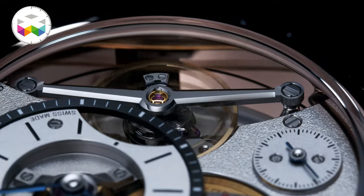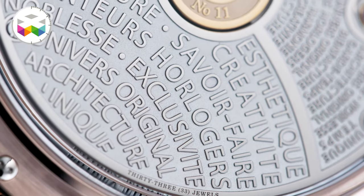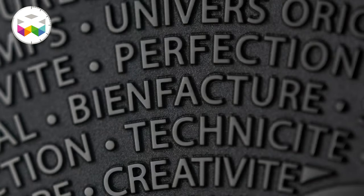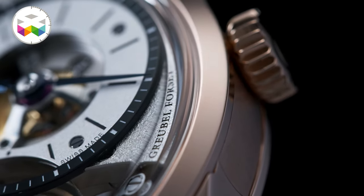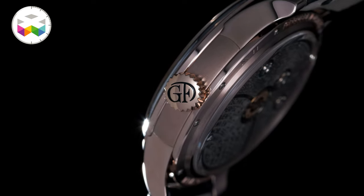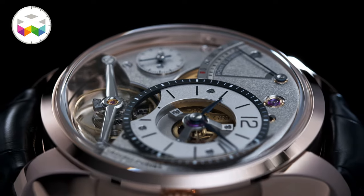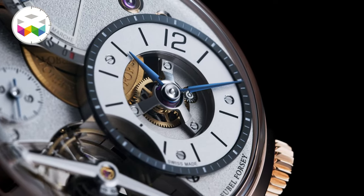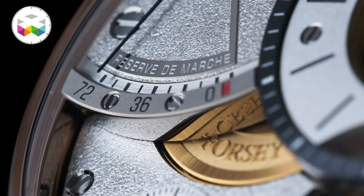This is something which can be said about any part of any Greubel Forsey timepiece — and I really mean any, even the ones you will never see, hidden somewhere in the movement. These guys' standards of excellence are really set all the way up there — a true benchmark for the entire industry. This one now comes in a 5N red gold case and is their smallest piece in the collection, with a width of 39.6mm and 12.2mm in height. It also holds 72 hours of power reserve and beats at 3Hz, with the hour and minute dial at 2 o'clock, small seconds at 9, and a very elegant power reserve indicator with a delicate hand pointing on the scale.